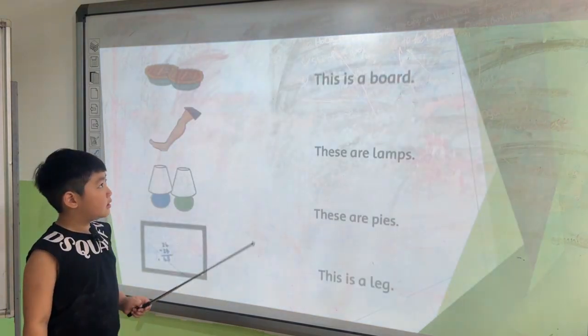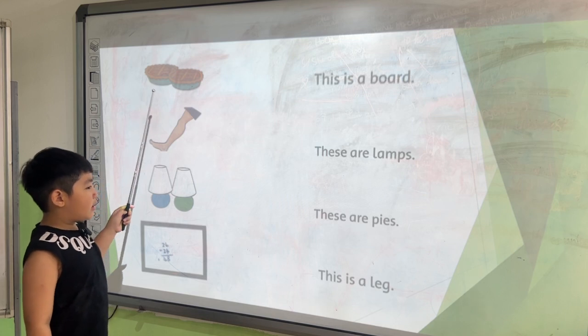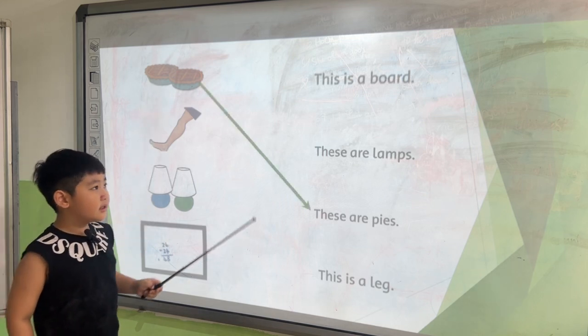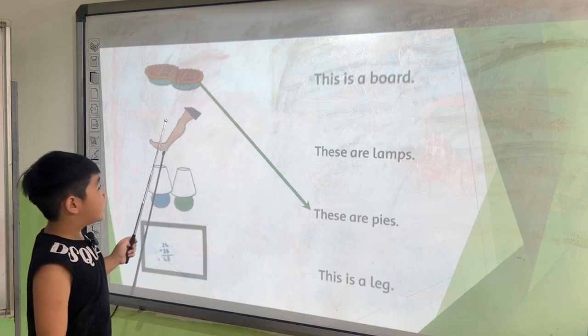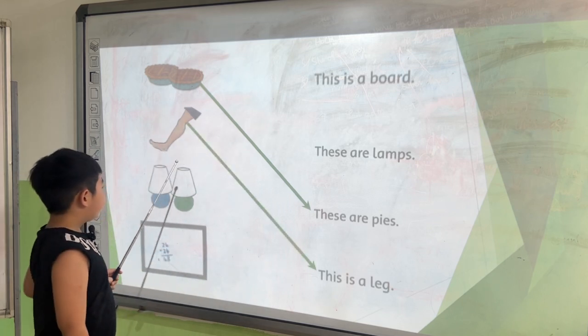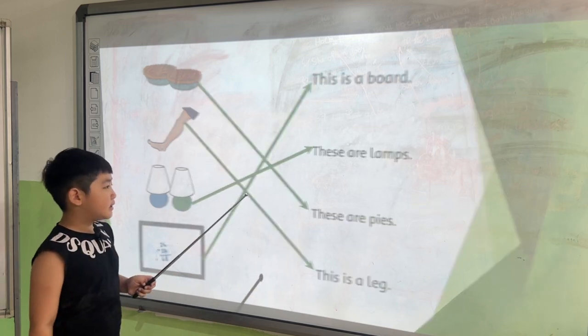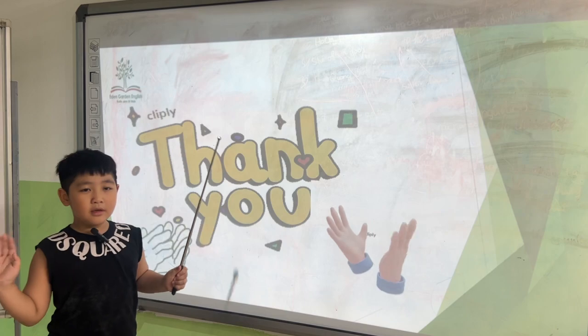Next one. There are some numbers. These are lines. This is a leg. These are lines. This is a board. And that's the end of your speaking test. Goodbye. Goodbye.